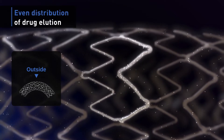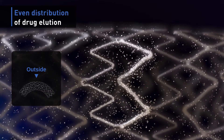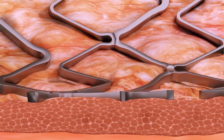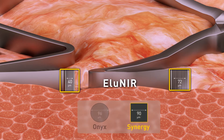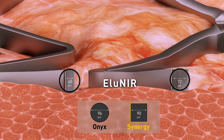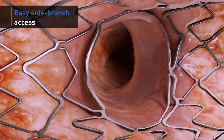Even when deployed on curved segments and during myocardial contractions, while other stent designs allow large openings, contributing to tissue prolapse and, potentially, restenosis. This design provides Eluneer with a very low metal footprint compared to other stents, lowering vessel trauma and improving healing. The ultra-narrow struts also allow for easy access to side branches.